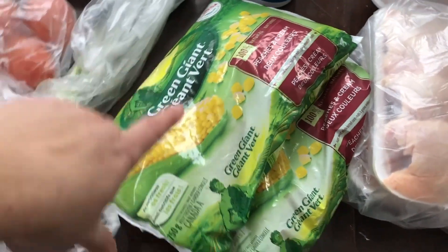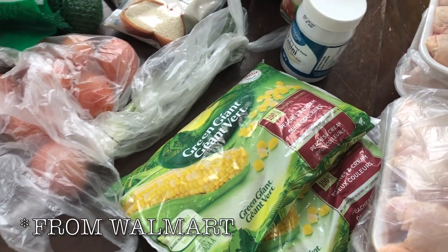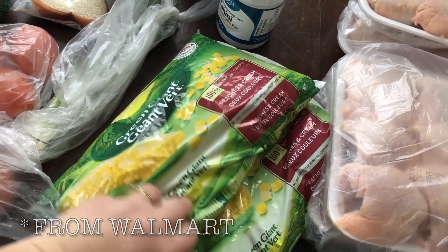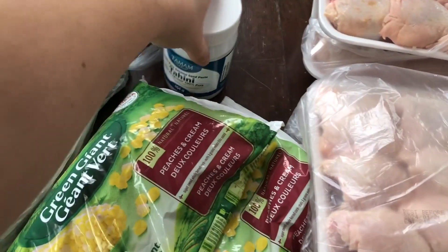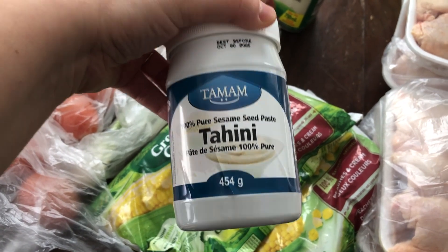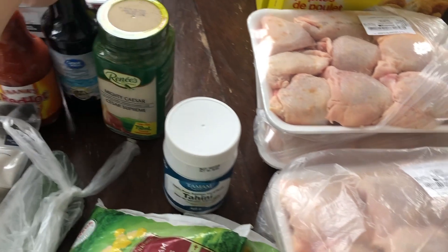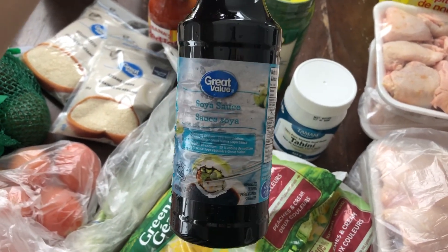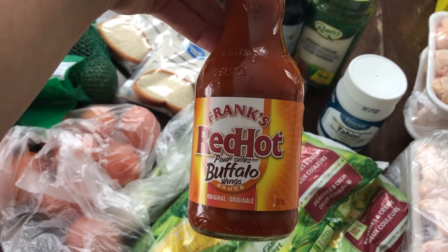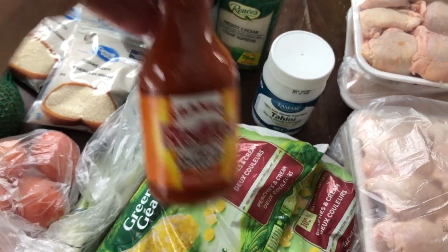I got some frozen corn — these are a substitution. I just ordered the no-name value one from Superstore and they substituted with this. Some more tahini — we've really been enjoying making our own hummus, so I needed some more tahini. I needed some more Caesar dressing. This got wet — it's snowing today. But some soy sauce, and this is going to go with one of these packs of chicken over here. We're going to make some buffalo wings — well, not wings, but we picked up one of those sauces.